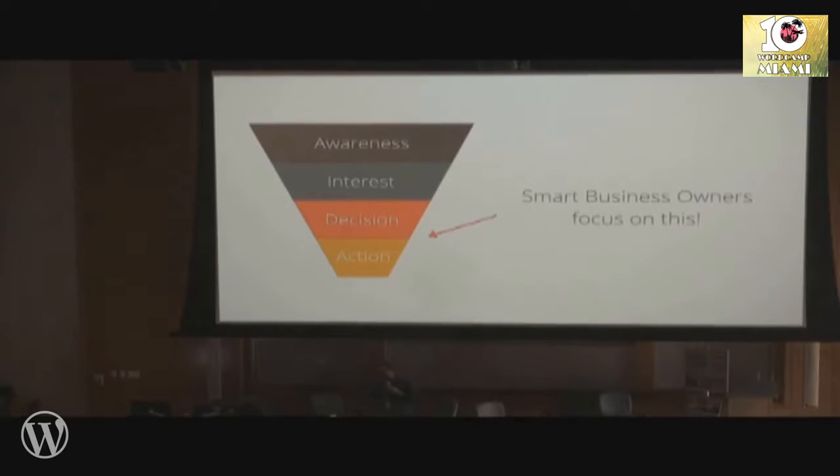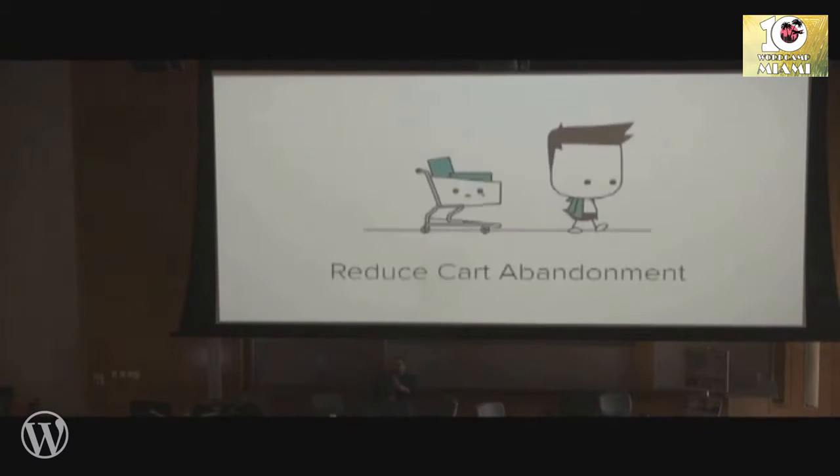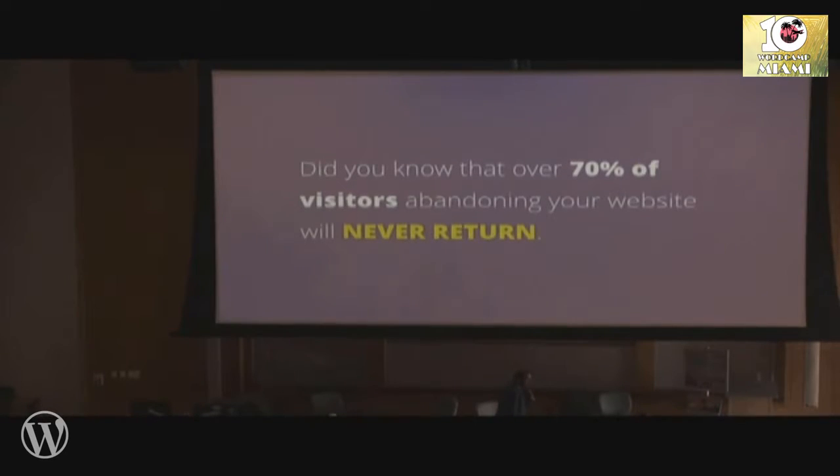Smart people focus on optimizing at the bottom of the funnel, and that's where the margins remain. Reducing cart abandonment — 70% of the people visiting your website are leaving. Check your analytics.